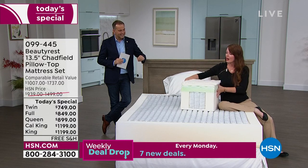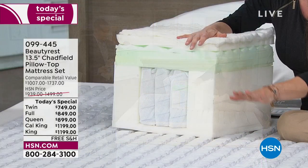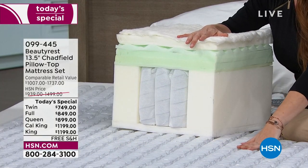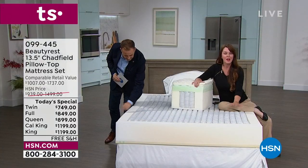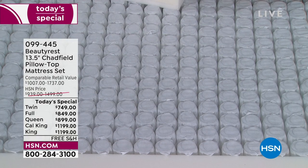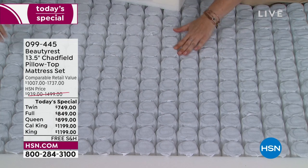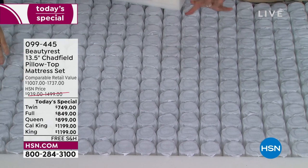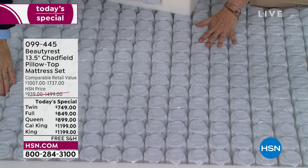The heart and soul of every Beautyrest mattress is our legendary individually pocketed coil. You are getting hundreds and hundreds of these pocketed coils — this is truly what holds you up and gives you the support you really need. If you push down on the coils, notice how they move independently of each other, kind of like keys on a piano.